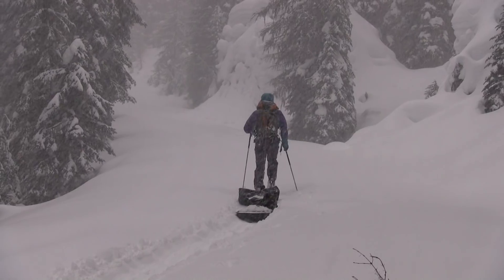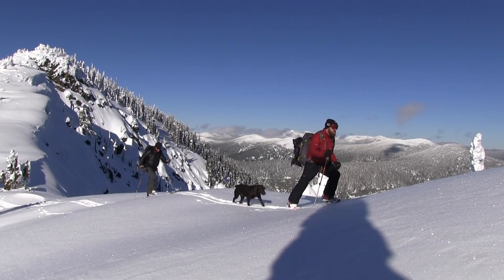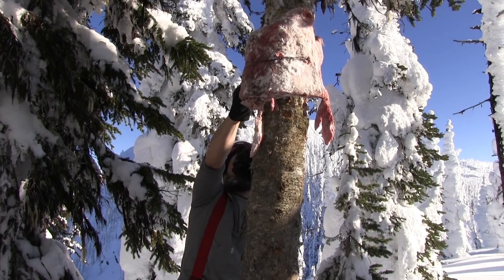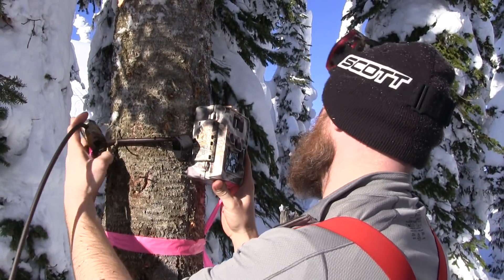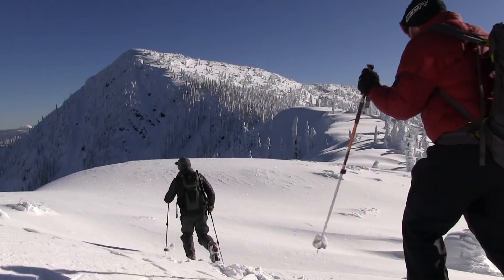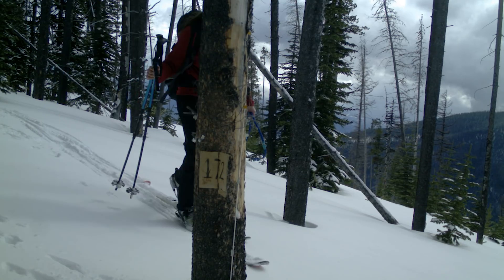Getting to the bait station was the hard part. Setting it up is fairly simple. We attach a bait to a tree, we place hair snares under the bait to collect DNA, and a remote camera takes photos. We leave the station, and a few weeks later we come back to see what animals visited the station.